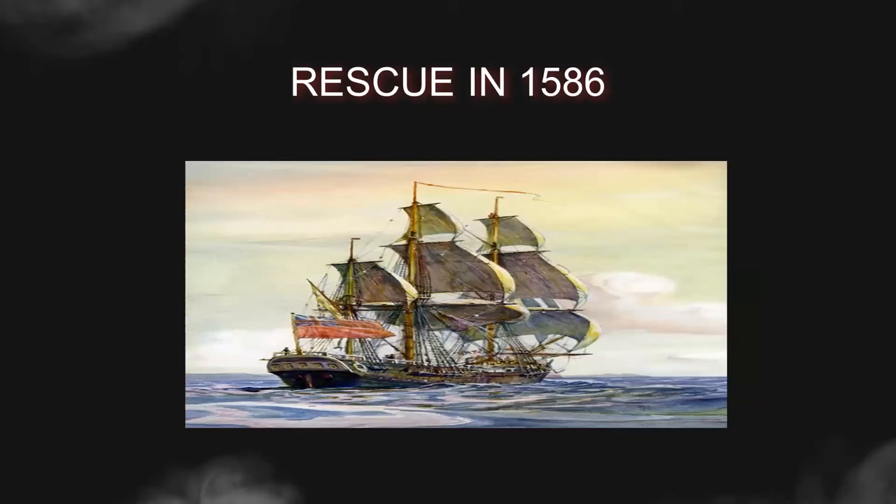Supply shortages, harsh weather conditions, and the isolating nature of the location further compounded the settlers' struggles. As discontent grew, tensions within the colony increased. When Sir Francis Drake arrived off the coast in 1586, offering evacuation to the struggling colonists, they eagerly accepted, leaving the Roanoke settlement abandoned.